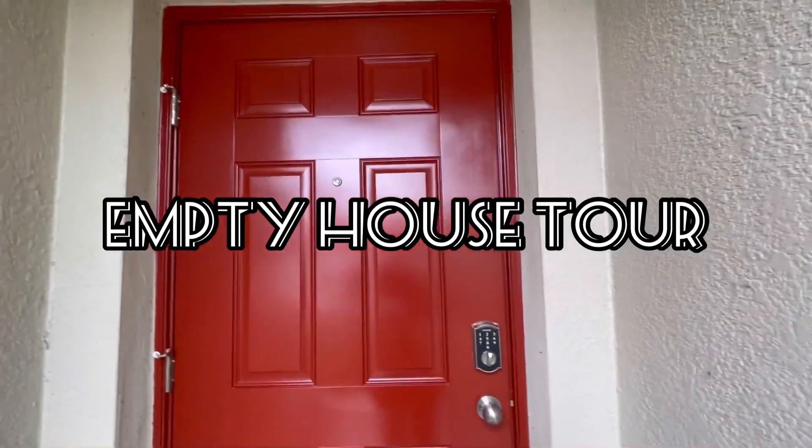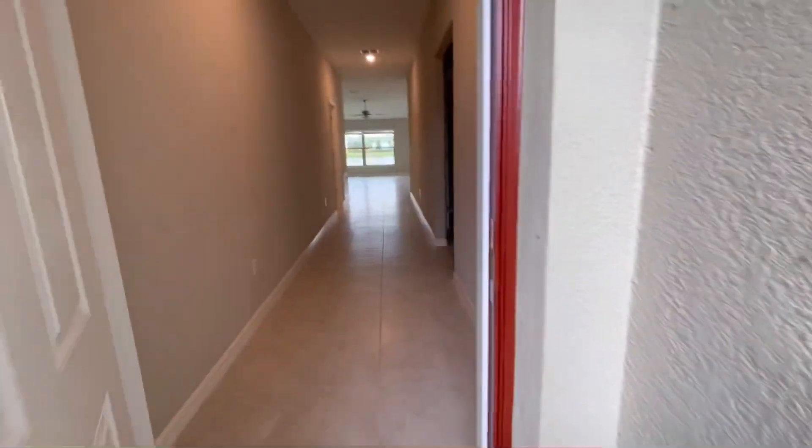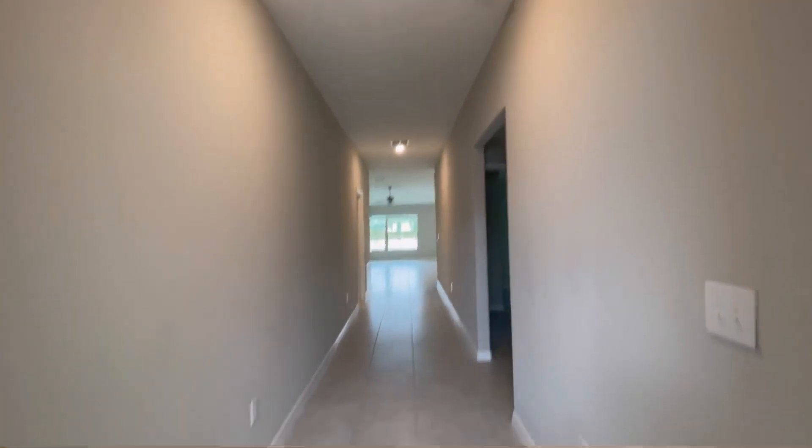Okay guys, so I just wanted to show you a little tour of the empty house before we do the moving in.